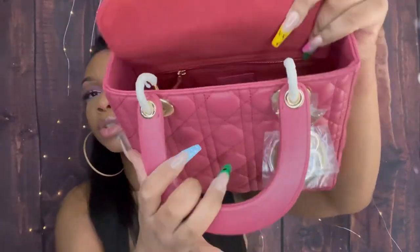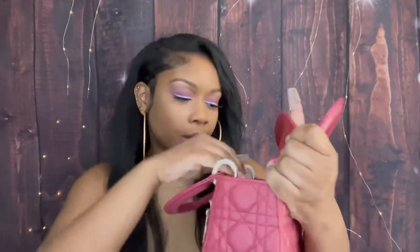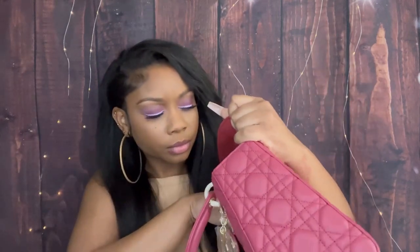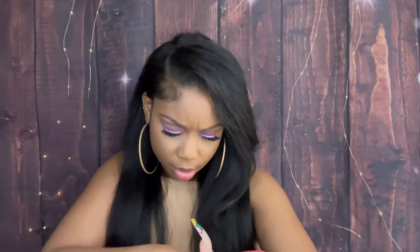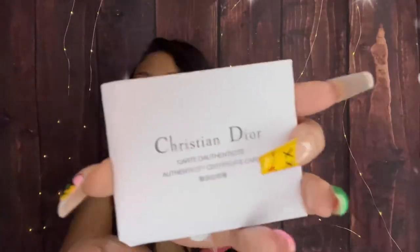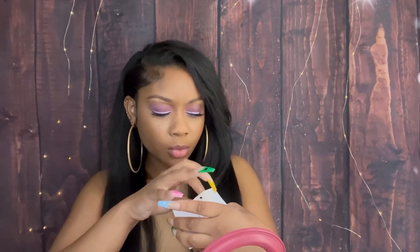On the inside there is a compartment with a zipper — it's pretty big. You can fit a whole full-size wallet in here. And inside of it is the authenticity card again, which is great for gifting.